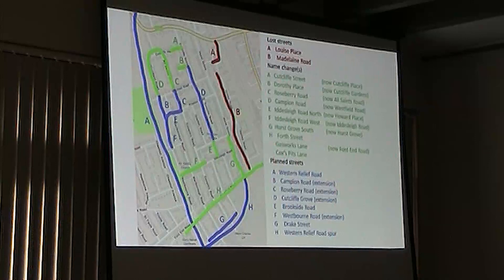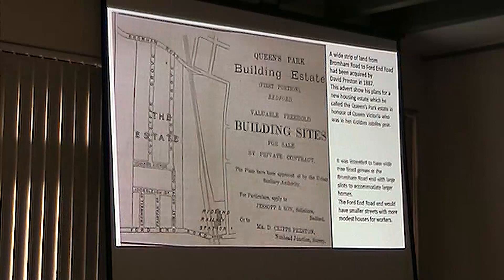There was also a little spur road which was going to join up with the bottom of Hurst Grove, which again wasn't built. But as I say, there's a whole list of these roads which are mainly name changes.